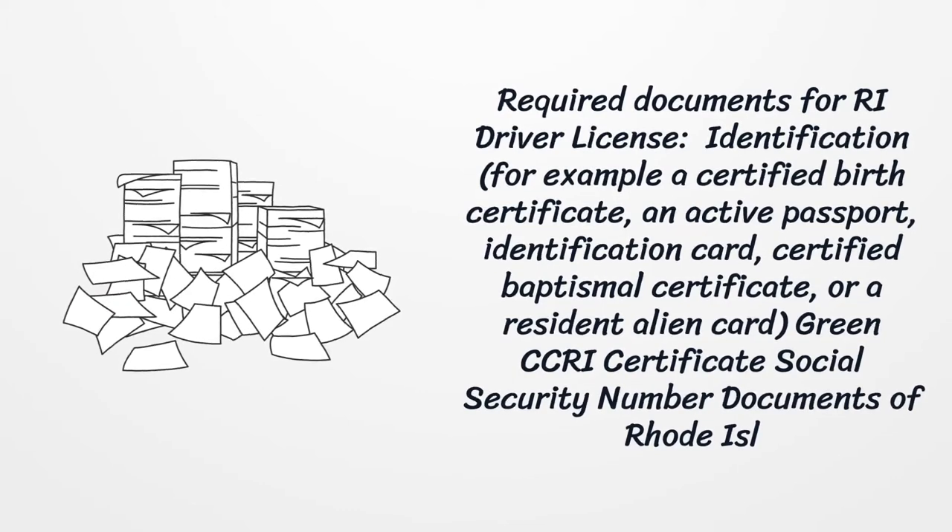Documents of Rhode Island address, for example a lease agreement, school record, or pay stub. Papers of name change, if applicable.